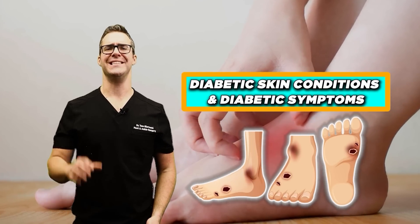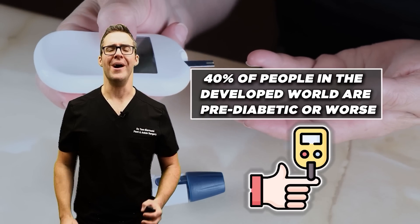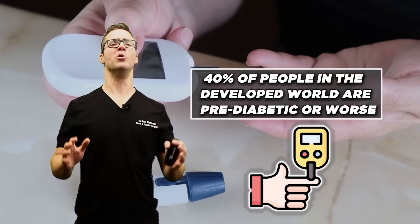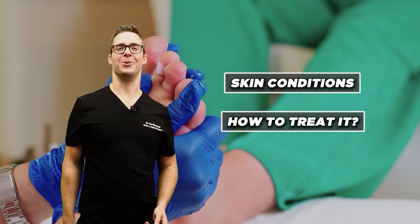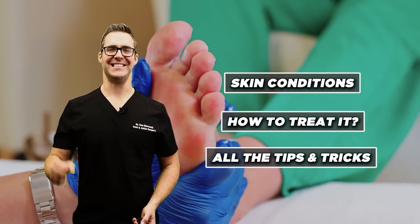I'm talking about diabetic skin conditions and diabetic symptoms. It's said that almost 40% of people in the developed world are pre-diabetic or worse, and most people don't even know about it. I'm going to be going over the skin conditions, focusing on what I see and how to treat it, all the tips and tricks, and all the things you need to be doing starting now.